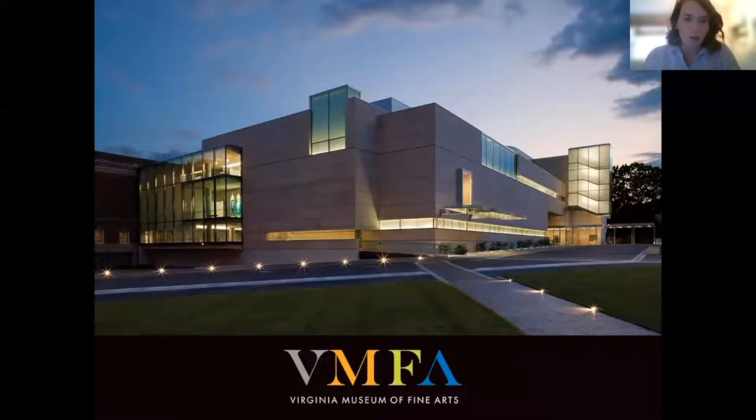That means we'll talk about three objects in the permanent collection in roughly 30 minutes, except Alexis has the added challenge of doing it in 20 minutes so that you have time to submit your questions to her. Alexis Assam is our presenter today and she will be speaking on Black Artists of the Modern and Contemporary Collection of the VMFA.